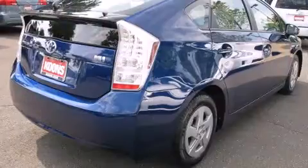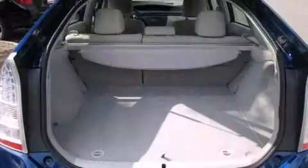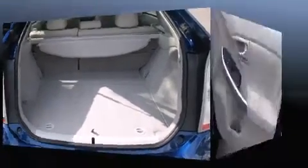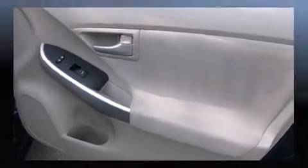It's equipped with tons of terrific amenities, but it won't break your budget. Such as remote keyless entry, delay-off headlights, variably intermittent wipers, a trip computer, an outside temperature display, and much more.